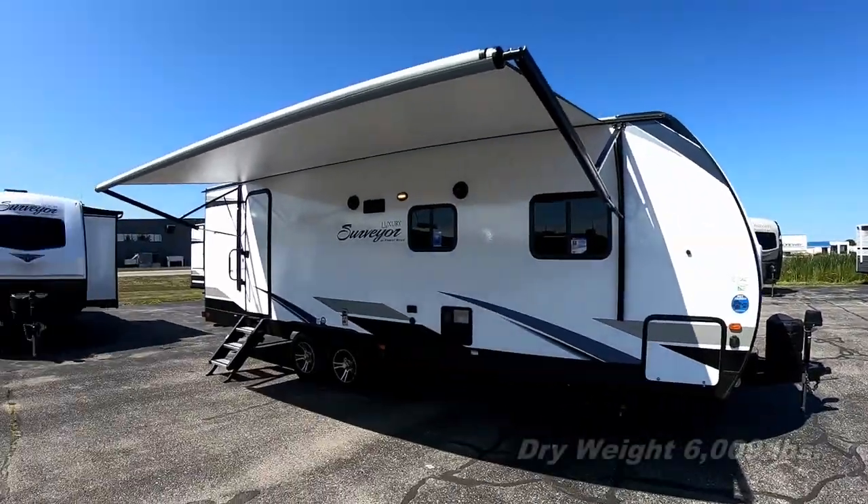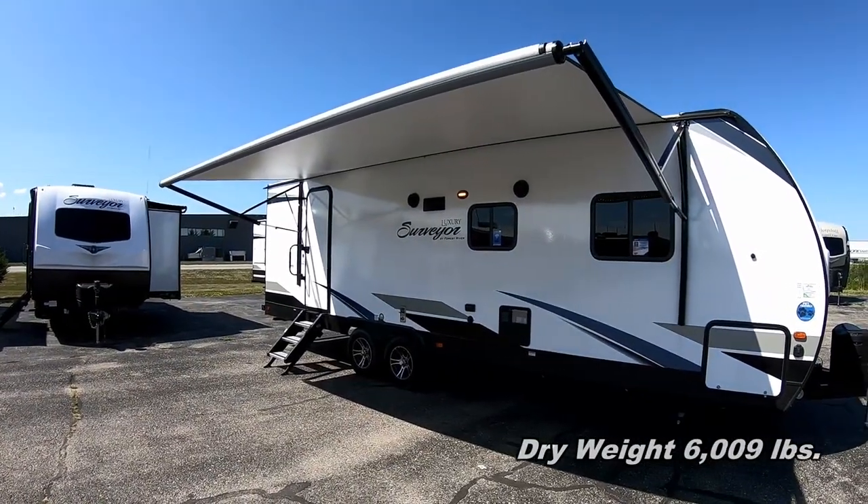Hey guys, Greg with Fun and Sun RV. Good afternoon, time for another walkabout. This time it's on our Surveyor in the Luxury Series, the 267 RBSS, which is a full fiberglass exterior, aluminum framed coach with a rear bath, front bedroom, center kitchen, living room. Here she is — check it out, it is awesome.